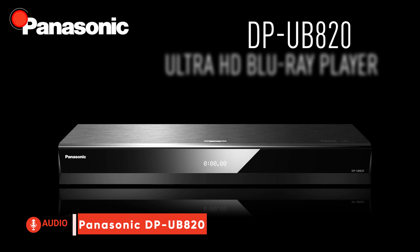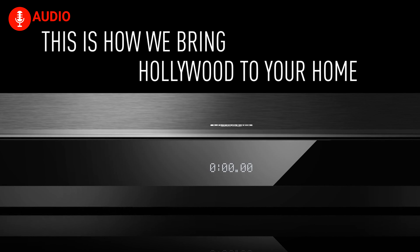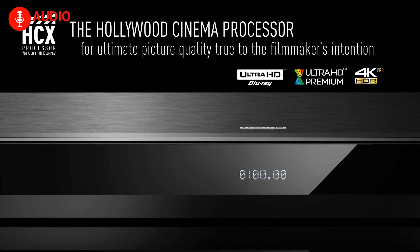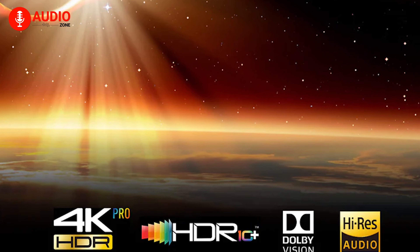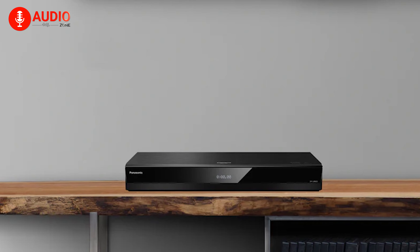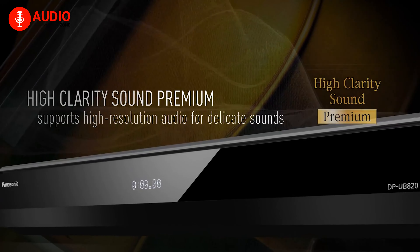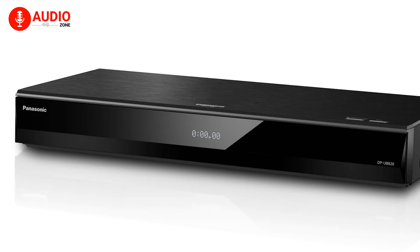Shifting to the Panasonic DP-UB820, this premium player is all about reproducing your movies, shows, and music with studio-level fidelity. Panasonic's proprietary HCX processor and 4K chroma processing technologies ensure you see every subtle color, texture, and detail in 4K HDR content. The UB820 supports all major HDR formats, including advanced dynamic metadata standards like HDR10+ and Dolby Vision, unlocking the full potential of HDR on a scene-by-scene basis for images with incredible depth and realism. On the audio side, high-end components like the 32-bit DAC and pure analog pathways faithfully reproduce soundtracks and high-res music tracks.